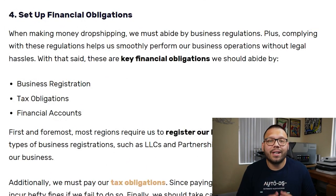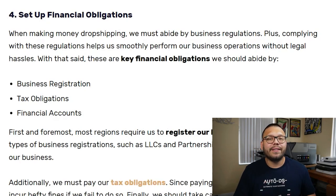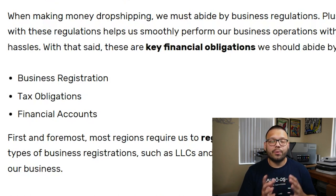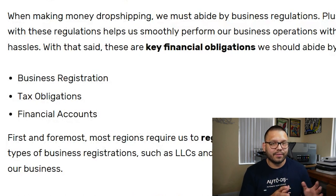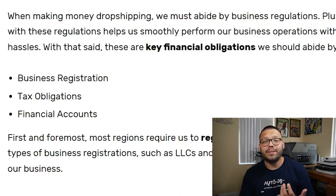For the fourth step, one of the most important things after you start making sales is setting up your financial obligations. This includes your business registration — make sure you register your business as a sole proprietorship, LLC, partnership, or whatever structure fits you — with the proper authorities. On top of that, make sure you abide by all tax obligations based on the region you're selling in. Lastly, make sure you have a separate bank account so you can keep track of everything you spend as well as everything that you make, rather than mixing it with your personal account.